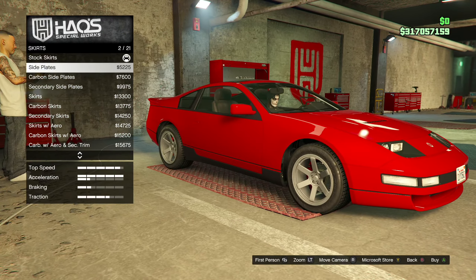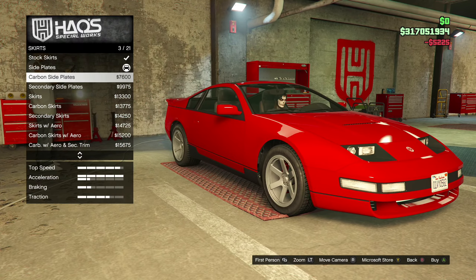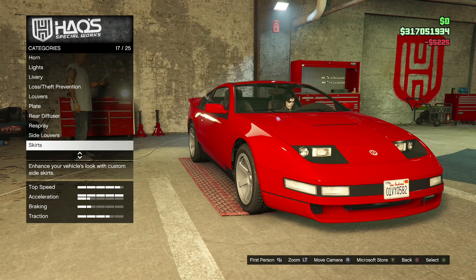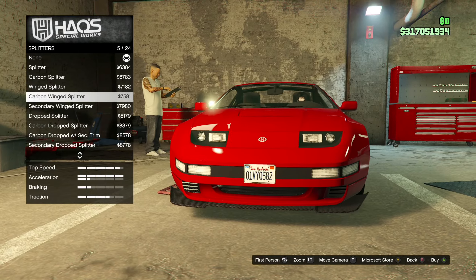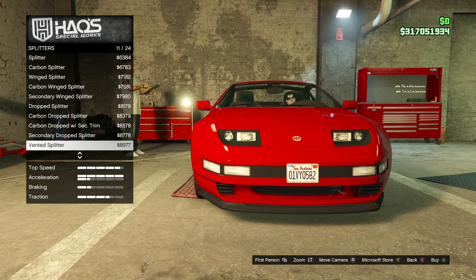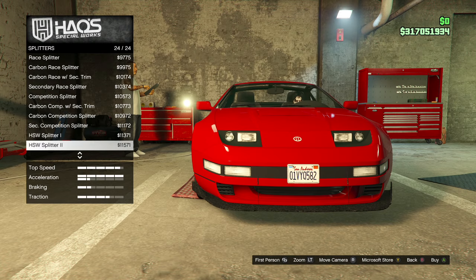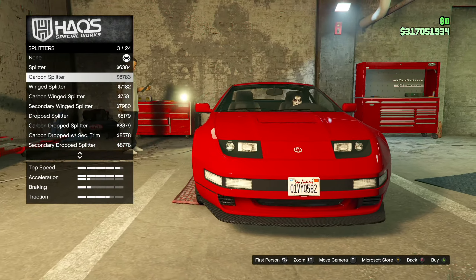Rear diffusers — so we've got rear diffusers instead of rear bumpers. I quite like that, you know. It wasn't a bit too much, but there's something nice and subtle about that. And these sides — nah, I'm not.